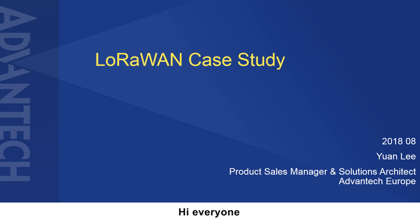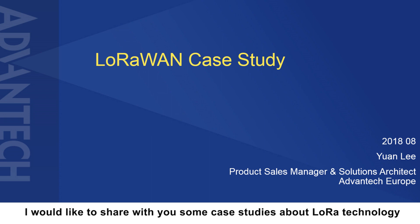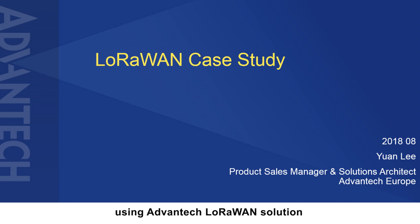Hi everyone, this is Yuan Li, a Senior Sales Manager and Solution Architect at Advantech Europe. Today, I would like to share with you some case studies about LoRa technology by using the Advantech LoRaWAN solution.